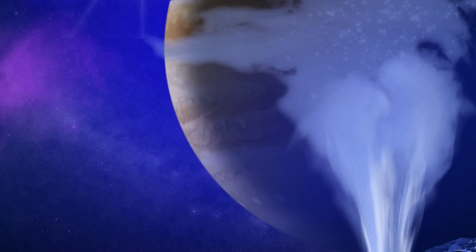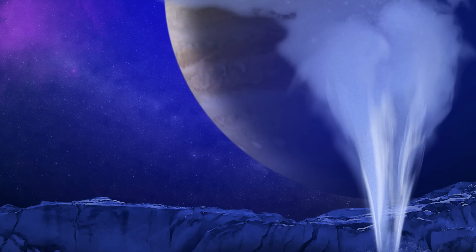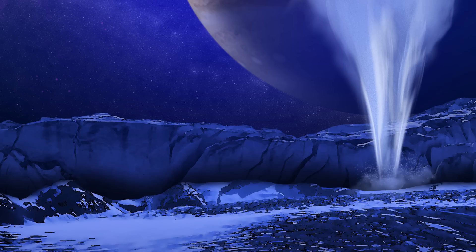Eventually our search for life will take us into that ocean, but until then the existence of a water vapor plume would provide an early glimpse into the ocean's conditions.